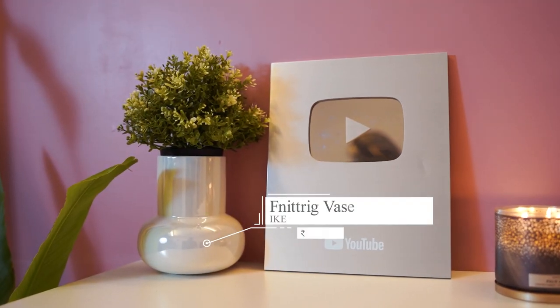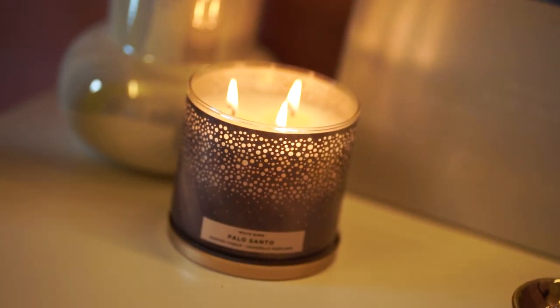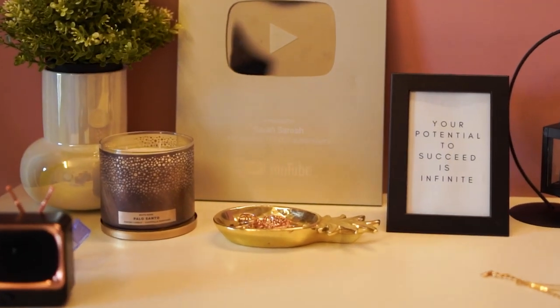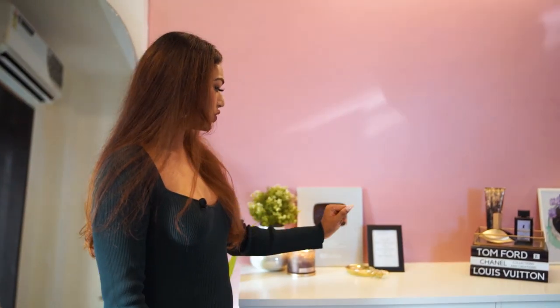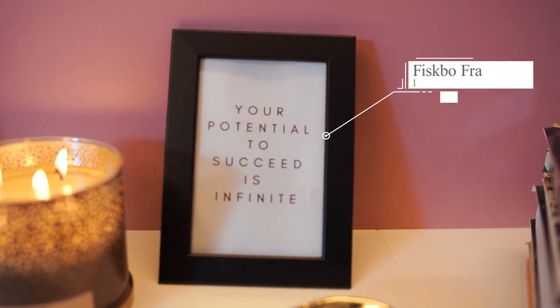We've gone for muted pastels and kept it very chic, very modern. We've placed a nice pearl-finish vase with an artificial planter from Ikea. There's a Palo Santo candle from Bath & Body Works, a golden pineapple jewelry holder from Landmark Excite, and an Ikea frame that says 'Your potential to succeed is infinite' — a reminder for everyone that there is no limit to success. I didn't even know one day I could have this space, and that's where we are standing today. So the sky is the limit when you want to achieve something.